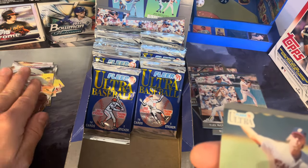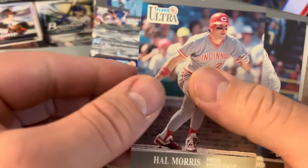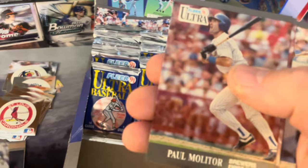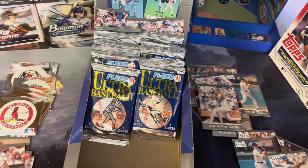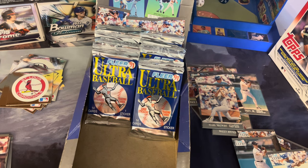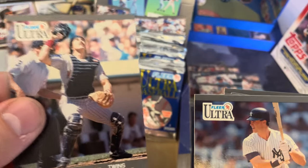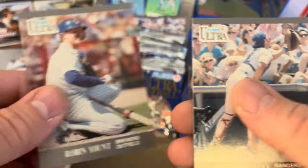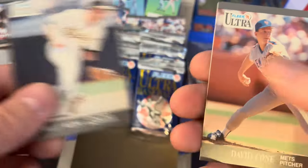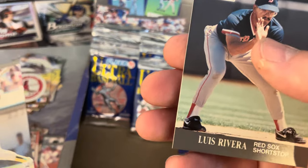Detroit Tigers — I believe we've seen that one. Bobby Thigpen, Ron Gant, Carlos Baerga, Mitch Williams, Cal Ripken Jr. — that goes inside — Hal Morris, Wade Boggs, Jose Offerman, Wally Joyner, Greg Hibbard, Chris James, Paul Molitor, Lance Parrish, and Bo Jackson. Good deal — love to see Bo. What an athlete.